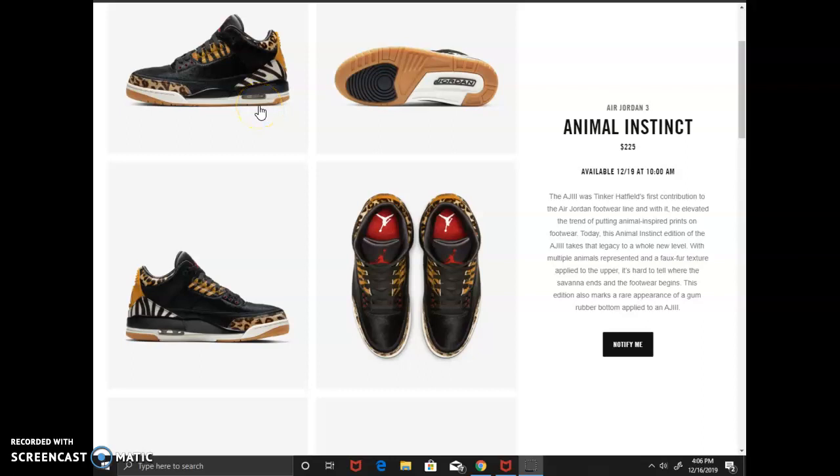Hey, what's going on guys, this is Taib from AsaCakes.com. I got another video for you today. On the 19th, which is three days from today, the Jordan 3 Animal Instinct is coming out — it's gonna retail for $225. The shoe was probably inspired by the savannah and all the animals living there.